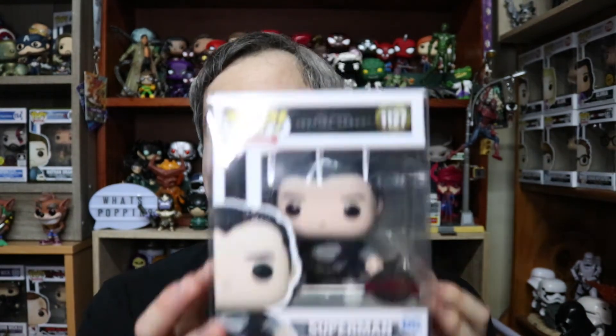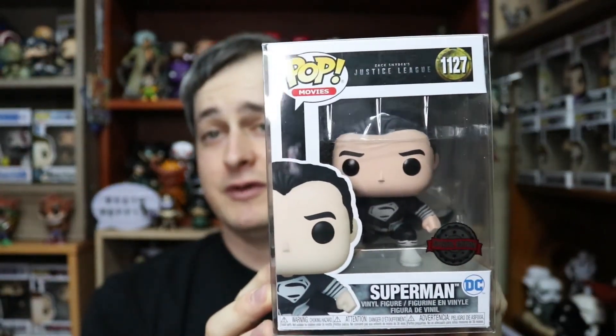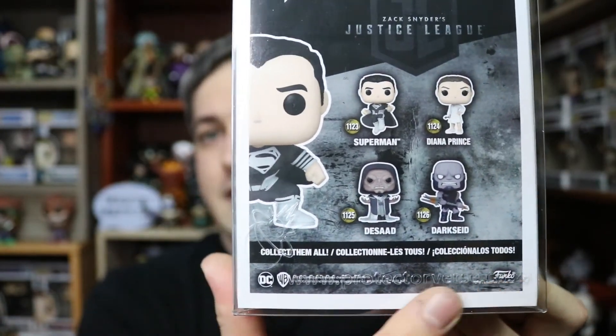This is a really, really cool exclusive figure. I think he is a Hot Topic exclusive overseas - correct me in the comments if I'm wrong. This is a cool figure and he comes in a Pop Protector as well. All of Wayne's pops come in a Pop Protector from the Pop Protectorverse - you can see the logo and branding on it. If you want to see more about the Pop Protectorverse and the work he's doing on that business, I'll leave a link up here.